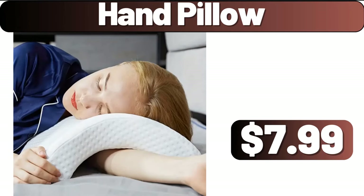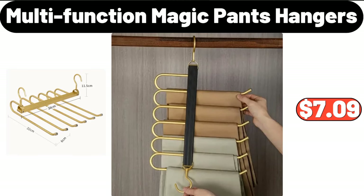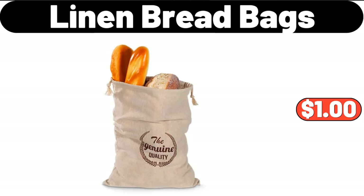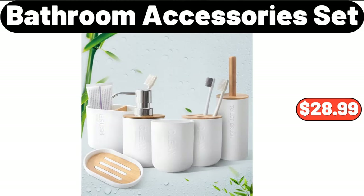Hand pillow, $7.99. Multi-function magic pants hangers, $7.99. Kitchen faucet mat, $6.43. Linen bread bags, $1. Bathroom accessory set, $28.99.